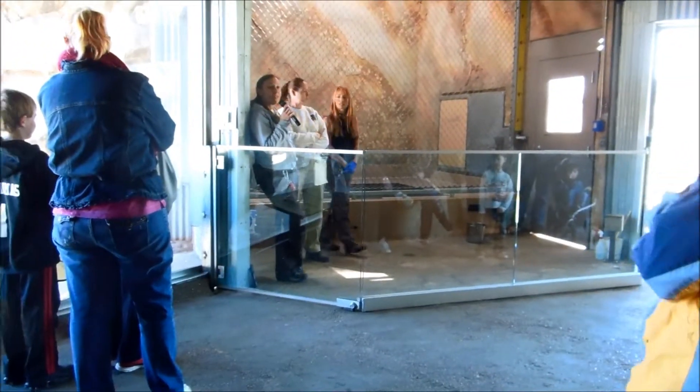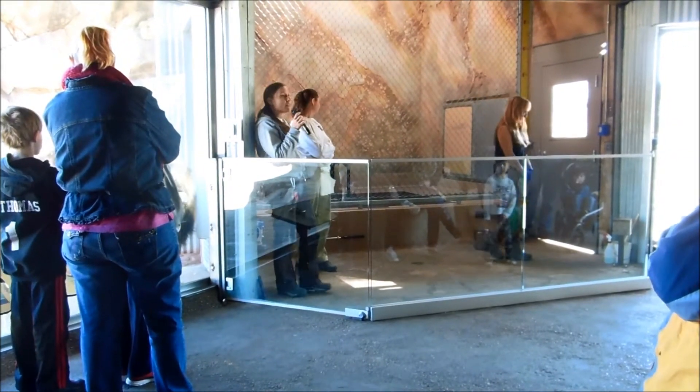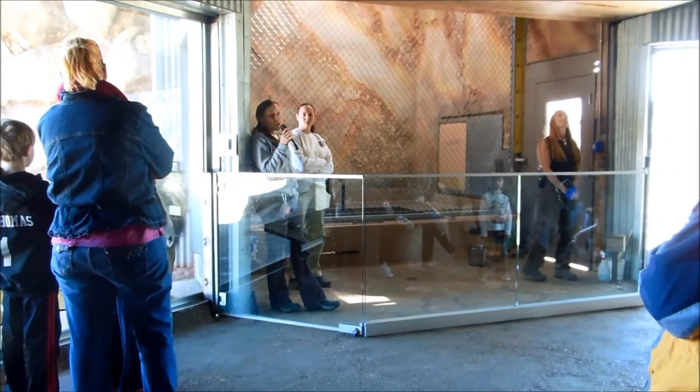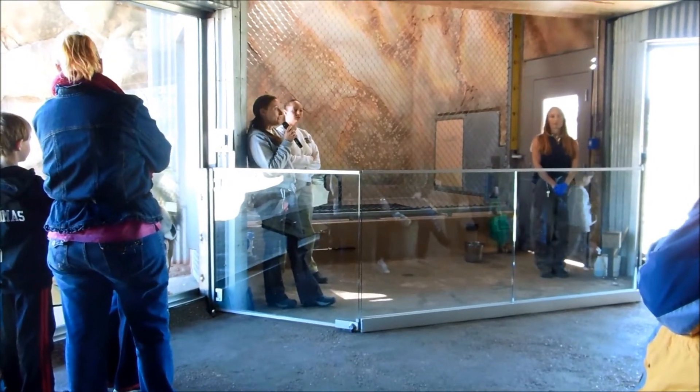And that's really great for them because they get to experience new places. They can smell their competitors that were in there the day before. It's a natural way to build enrichment into our exhibits. So it's a really great design.